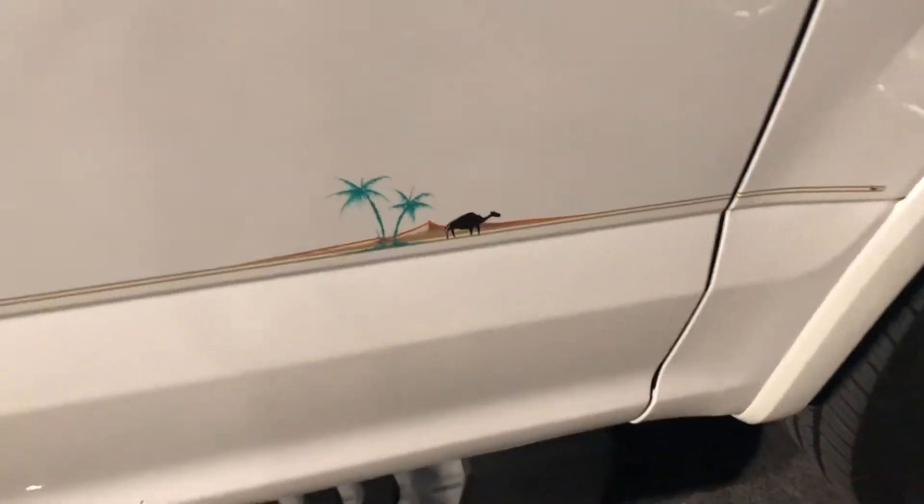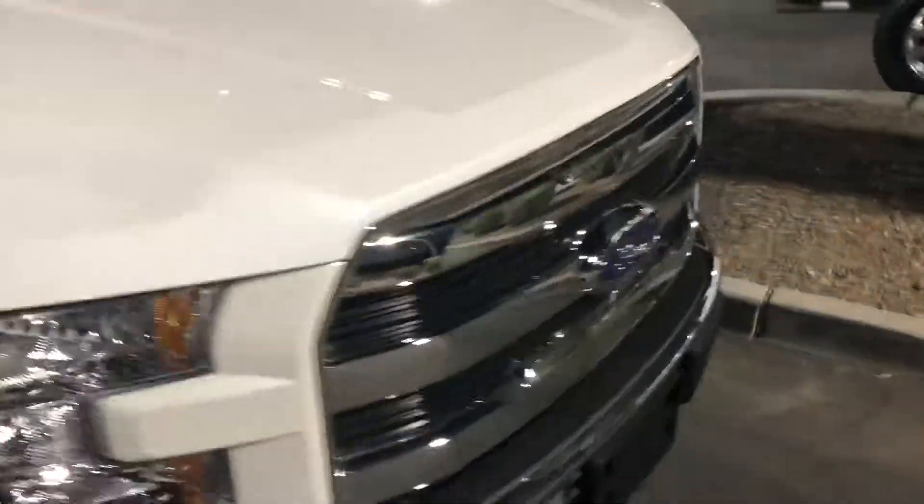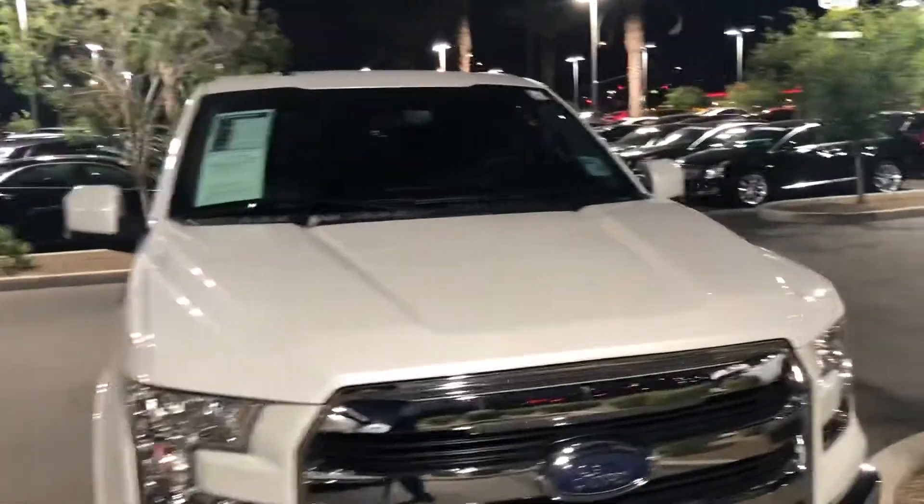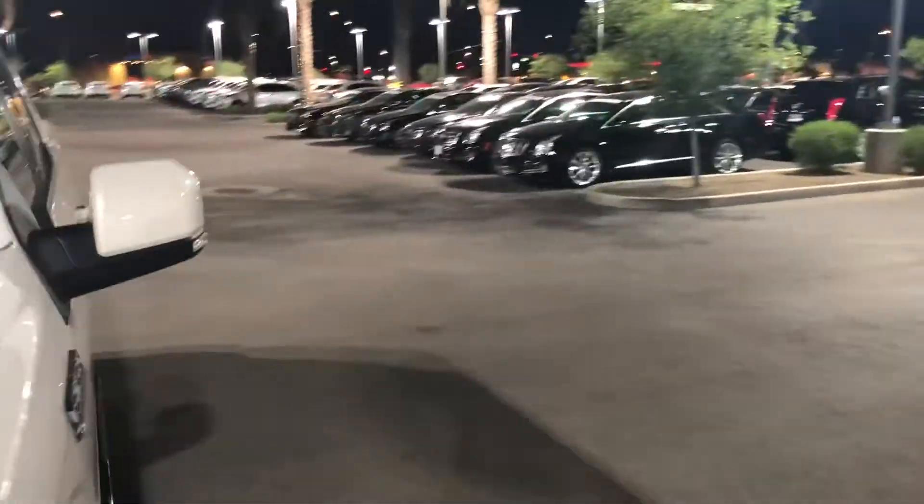It does have some nice pin striping, which can come off. But no dings, no dents, no road rash — nothing of that nature. It's a really nice, clean truck. It is a local trade-in also.